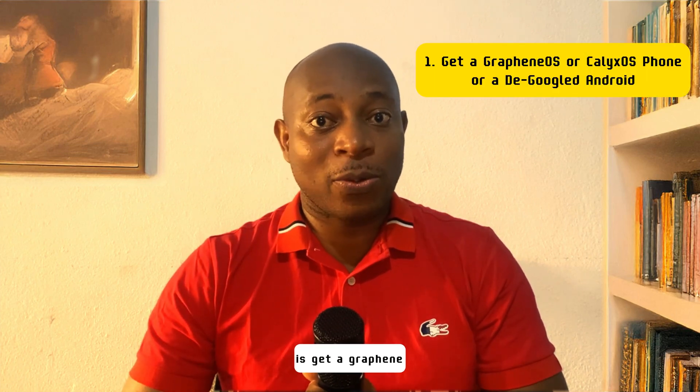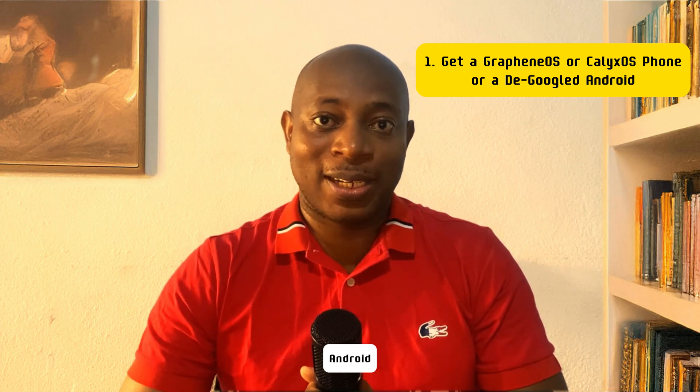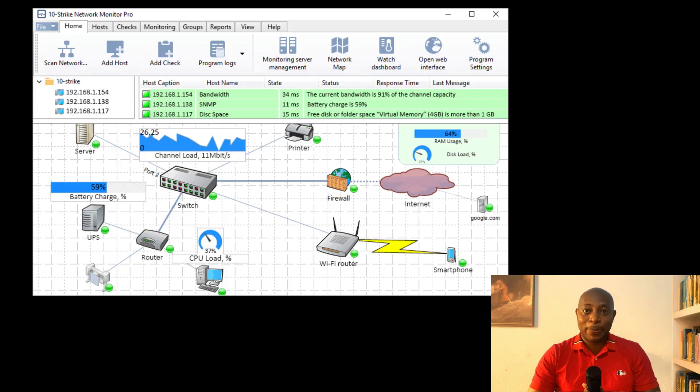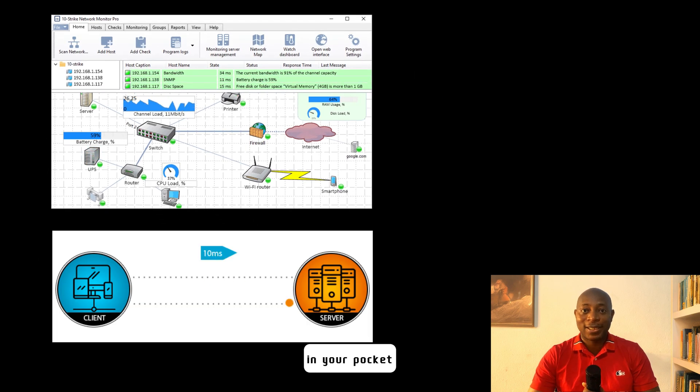The first thing you need to do is get a GrapheneOS or CalyxOS phone, or you might as well start using a degoogled Android. Your phone is constantly pinging servers, collecting metadata, and feeding big tech — even if it's just sitting in your pocket doing nothing. Turning off your location services does not stop Google or Apple from tracking you.